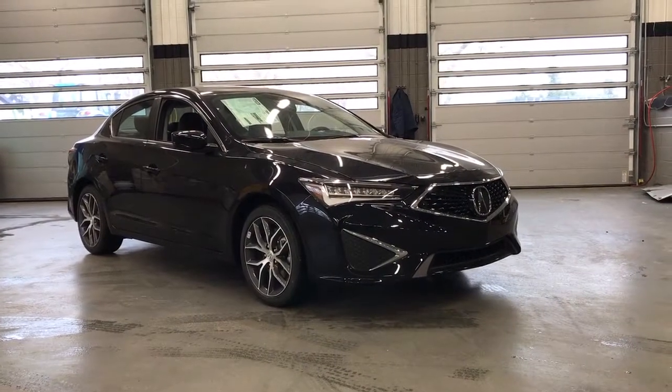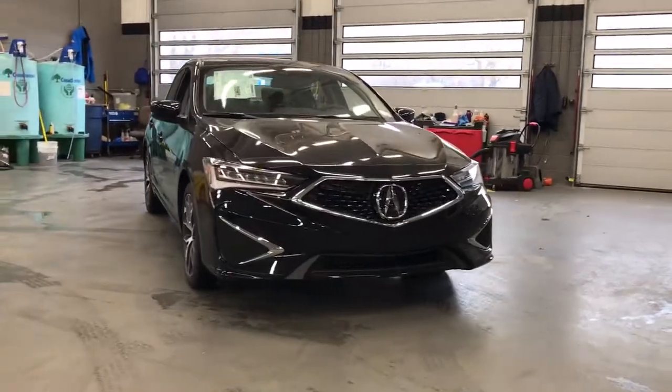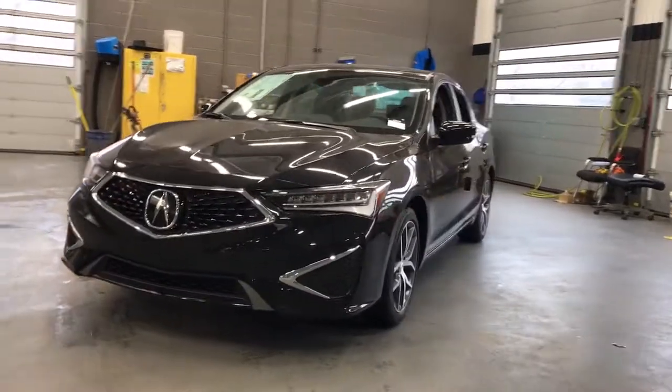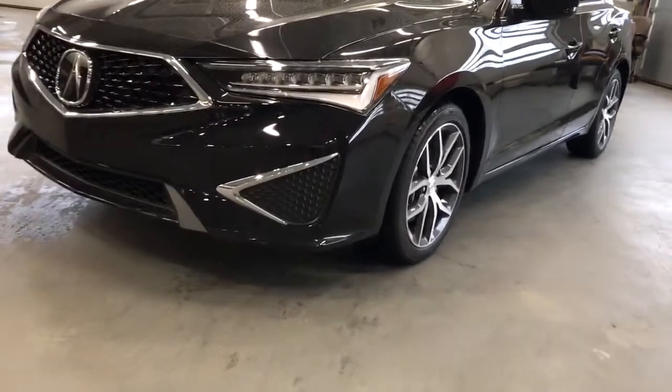You will be amazed by this 2021 Acura ILX. If you want a compact sedan with racing roots, you want the ILX. These are just some of the great options this vehicle comes with: sunroof/moonroof, keyless entry, backup camera.